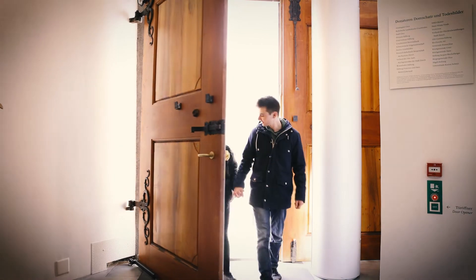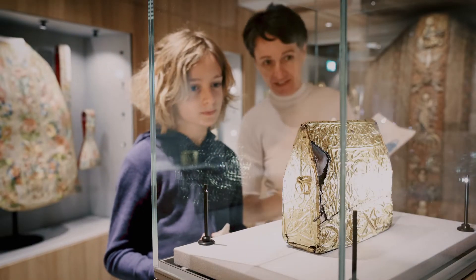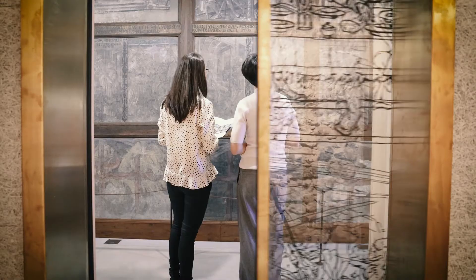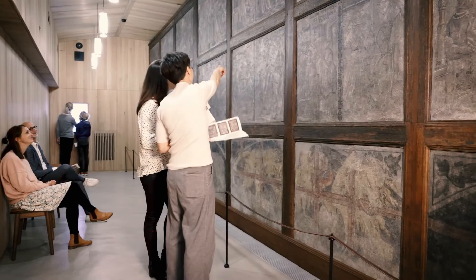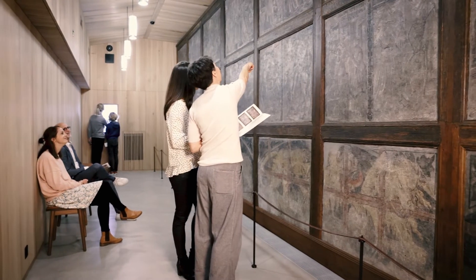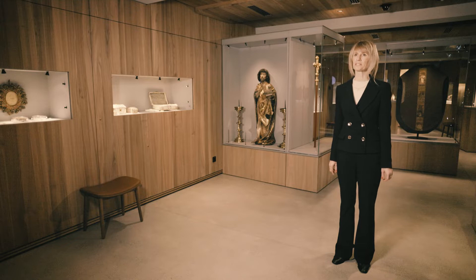Welcome to the Cathedral Treasure Museum of the Diocese of Cour. Our museum comprises two groups of objects: the actual cathedral treasures and the cycle of murals from 1543 featuring images of death. The Cour Cathedral Treasure Museum has been open since August 2020 and is intended to be a cultural centre within the sacral landscape of the Grisons.